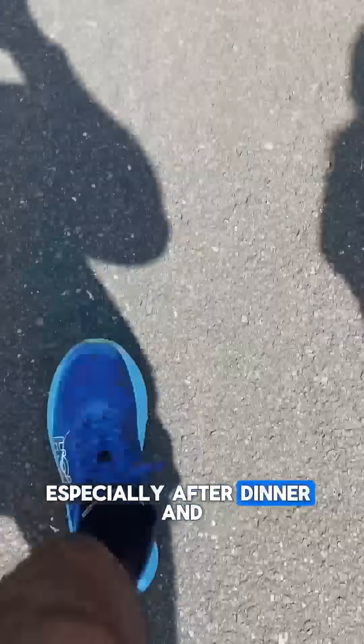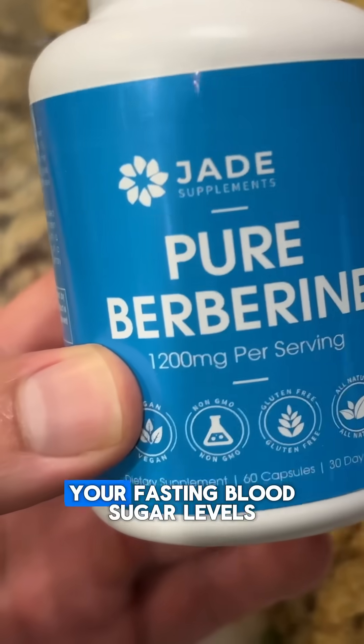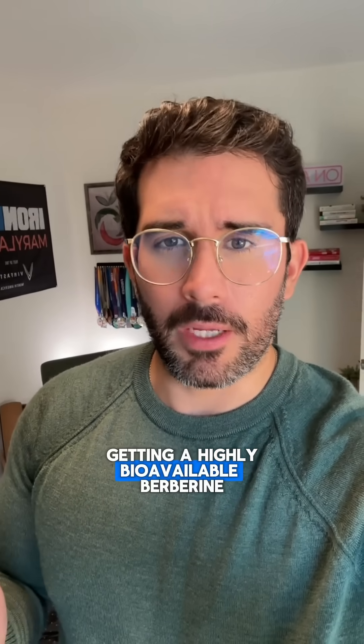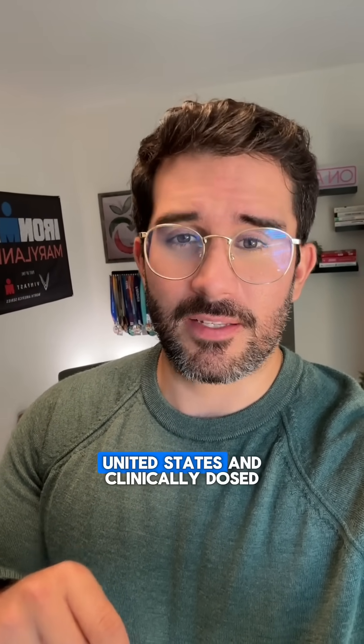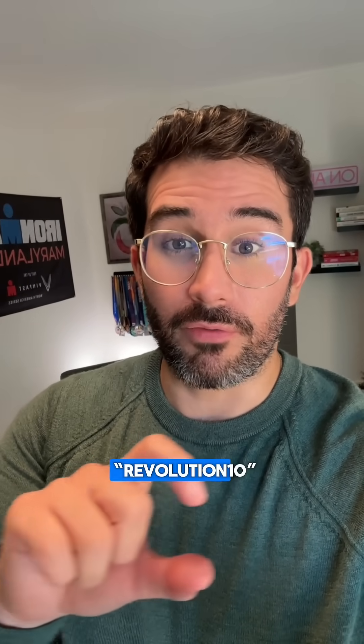Try it out — movement after your meals, especially after dinner, and berberine for about a month, and then let me know what happens to your fasting blood sugar levels. If you're interested in getting a highly bioavailable berberine that is third-party tested, made here in the United States, and clinically dosed, I have a discount code for you: revolution10.